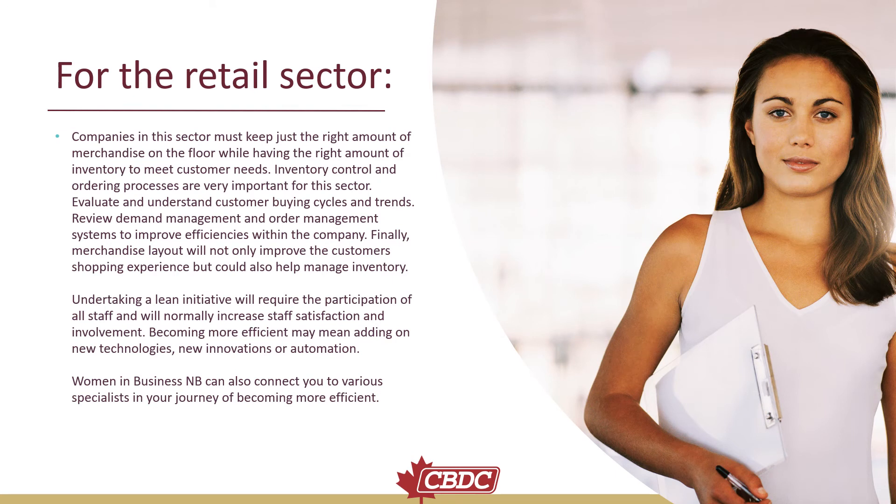For the retail sector: companies must keep just the right amount of merchandise on the floor while having the right amount of inventory to meet customers' needs. Inventory control and ordering processes are very important for this sector. Evaluate and understand customer buying cycles and trends. Review demand management and order management systems to improve efficiencies. Merchandise layout will not only improve the customer shopping experience but could also help manage inventory.